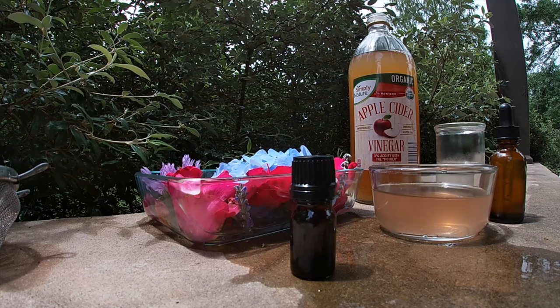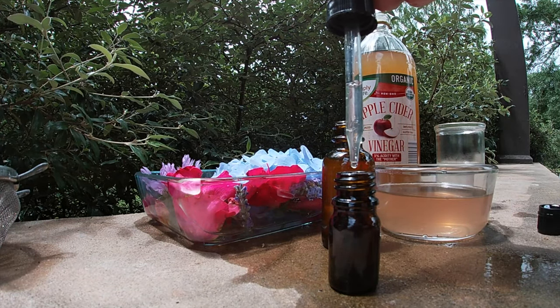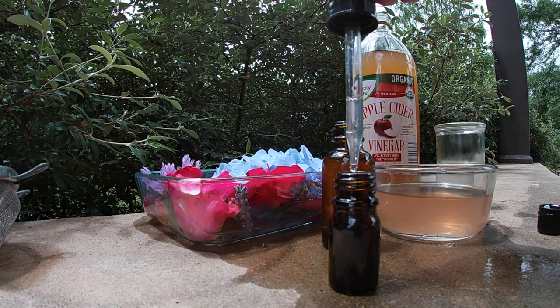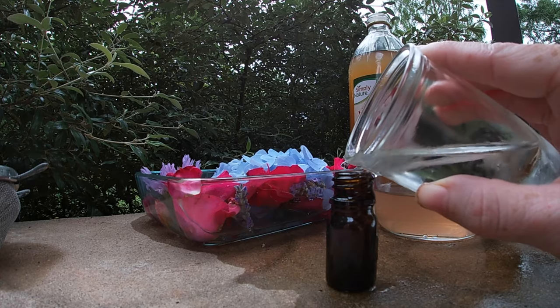Lastly, we're ready to make a dosage bottle, which is the most diluted version that is safe for use. Add five drops from your stock essence to another 50-50 dilution of water and preservative in your smallest bottle. This one I have holds about 15 milliliters.